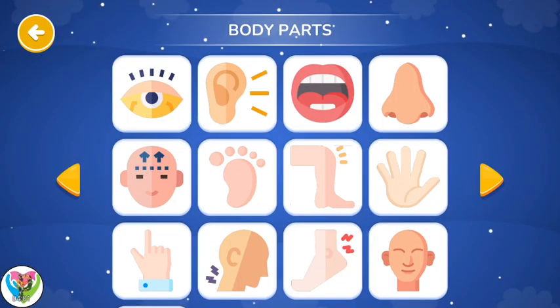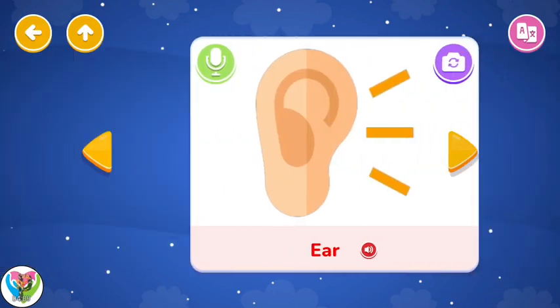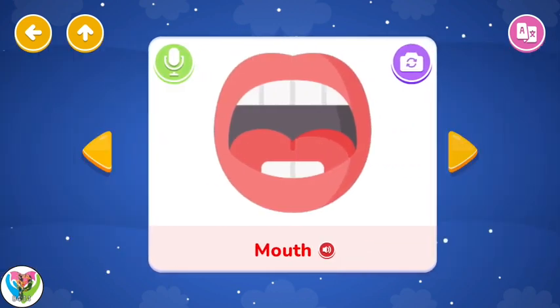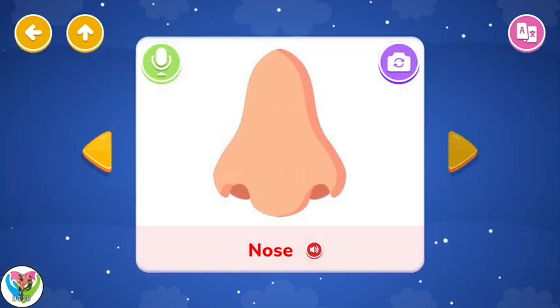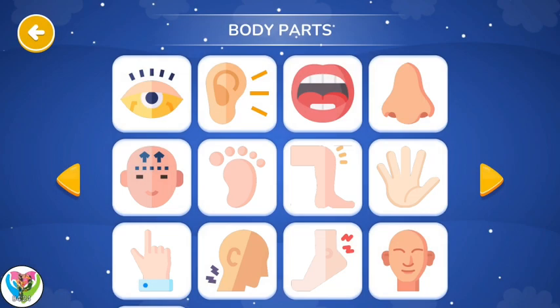Body Parts. Eyes. Mouth. Nose. Forehead. Body Parts.